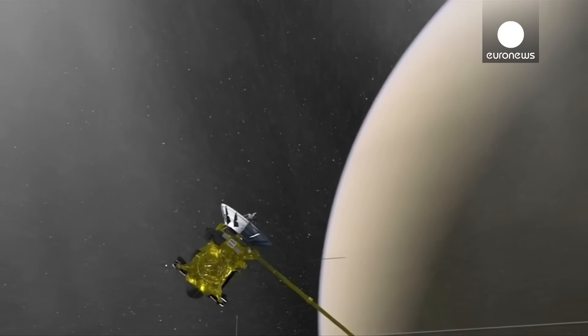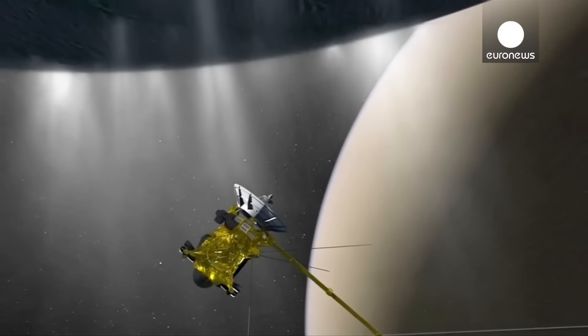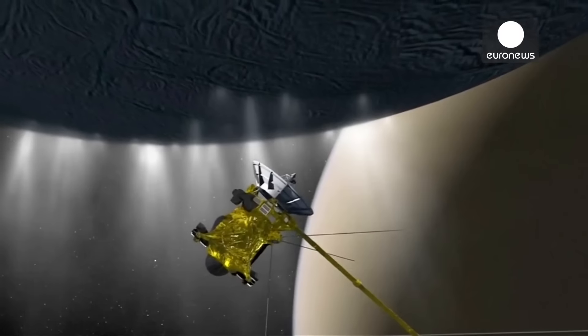We're flying deep — the deepest we've ever been through this plume — and these instruments will be sensing the gases and we'll be looking at the particles that make up this plume.